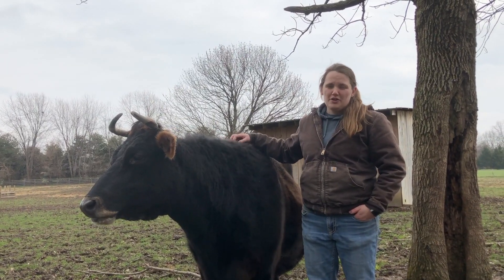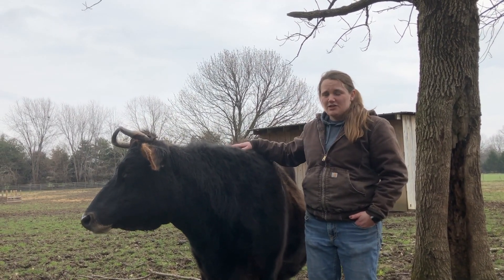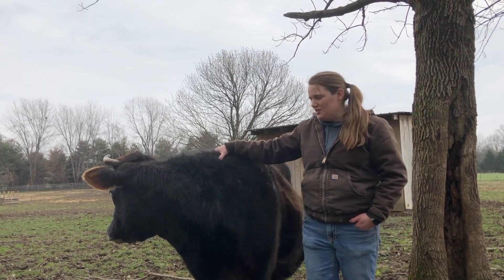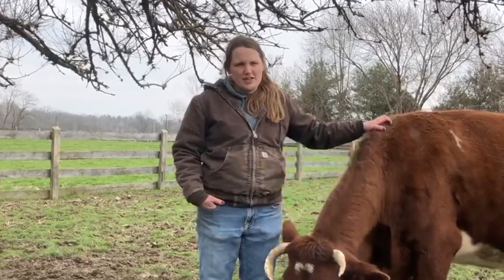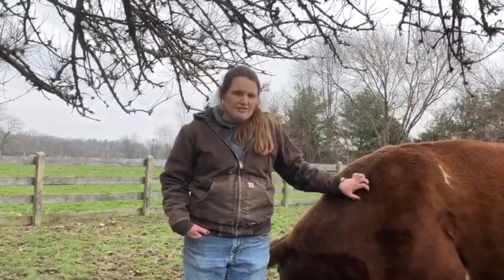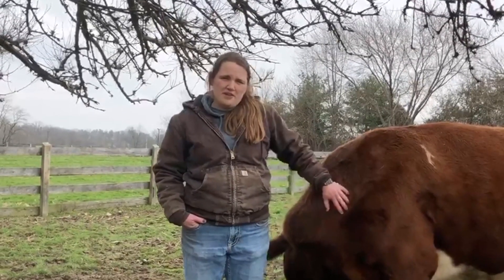At Connor Prairie we're able to provide our guests with some really unique agriculture experiences that they may not be able to get anywhere else, as well as the opportunity to interact with a lot of our animals, especially our heritage breeds. With that comes the challenge of keeping both our animals and our guests safe. So a big part of my job is facilitating those experiences to ensure that our guests have a positive, educational, and fun time while experiencing agriculture here at Connor Prairie.